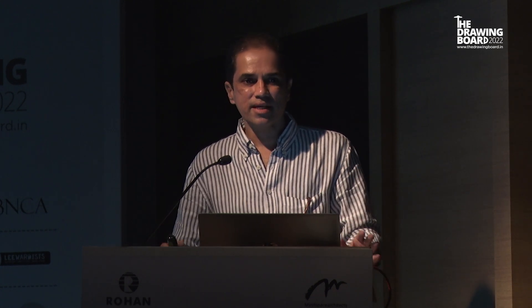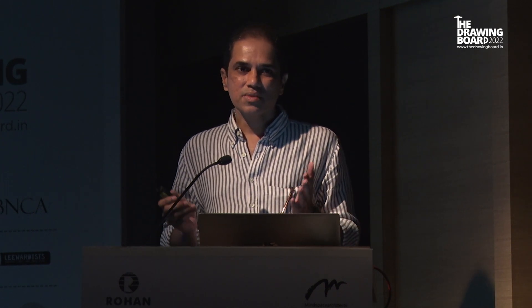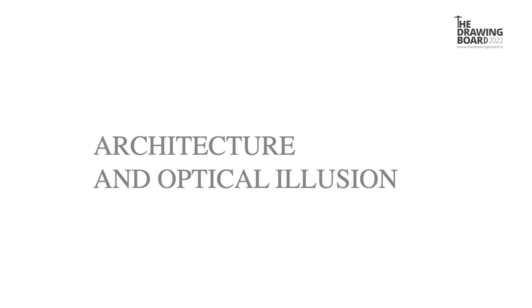Whenever I'm designing a building or a project, I always focus on scale because I feel that scale is something a lay person can understand. Our human brain is tuned to understand height, width, and depth. So scale becomes a very important part of architecture. What I'm going to show you today is a project where I had no control on the width or height of the building, right in the middle of a city — and it was one of my first projects. It was heading towards disaster, and the only way to save it was by creating an optical illusion. That is why I'm calling this talk 'Architecture and Optical Illusion.'